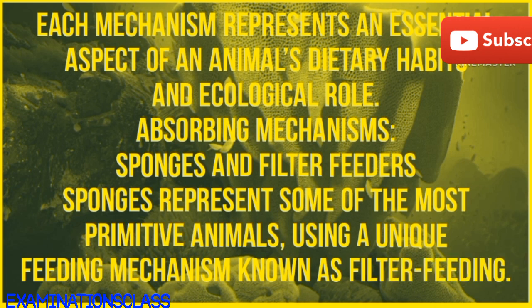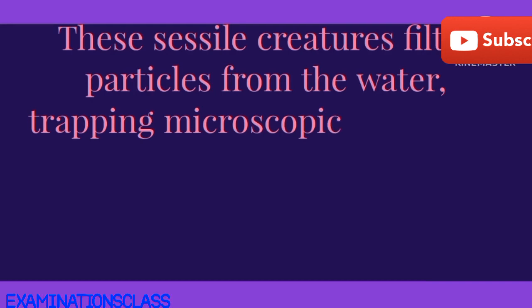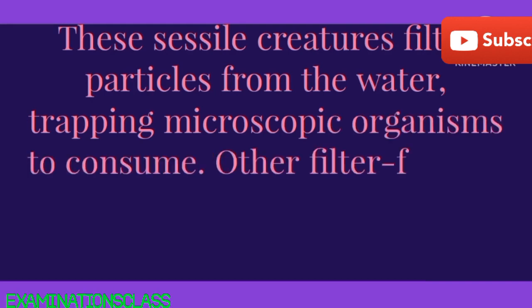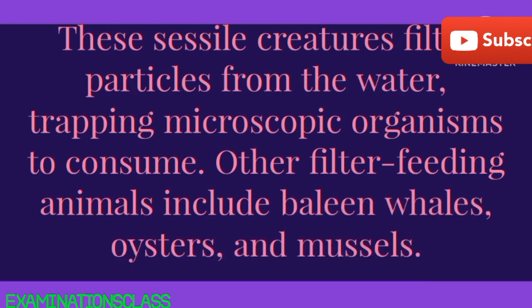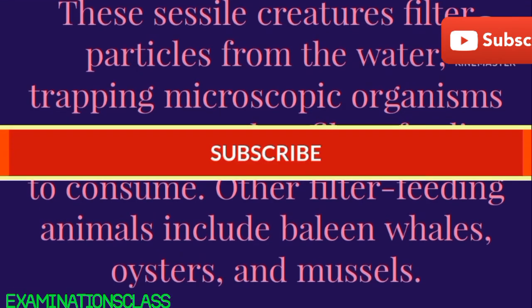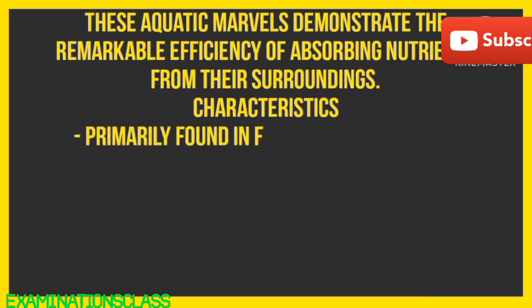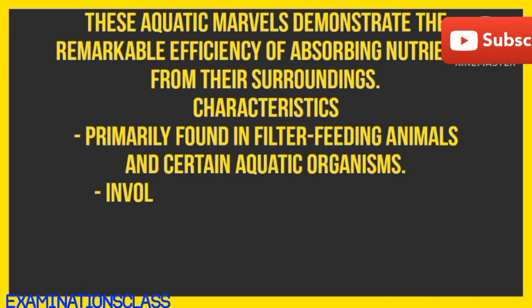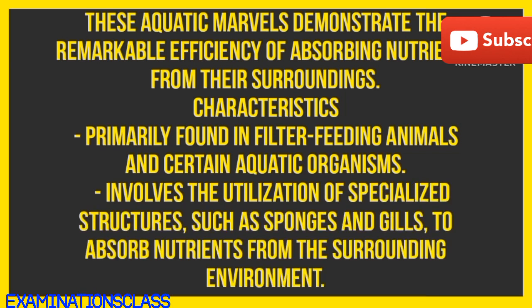Absorbing mechanisms: sponges and filter feeders. Sponges represent some of the most primitive animals, using a unique feeding mechanism known as filter feeding. These sessile creatures filter particles from the water, trapping microscopic organisms to consume. Other filter feeding animals include baleen whales, oysters, and mussels. These aquatic marvels demonstrate the remarkable efficiency of absorbing nutrients from their surroundings.